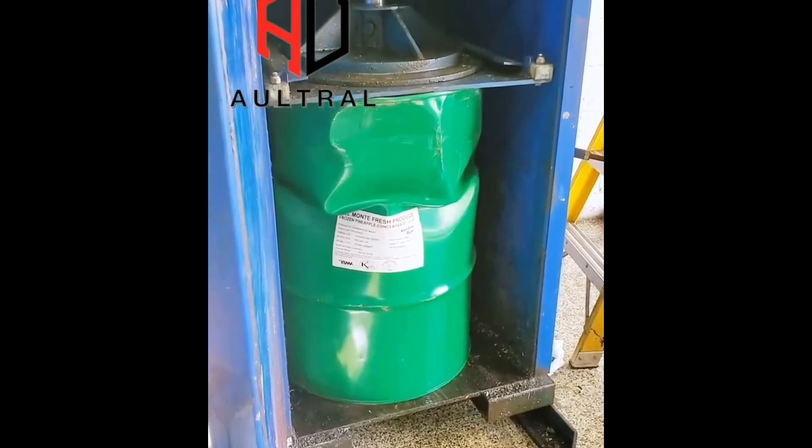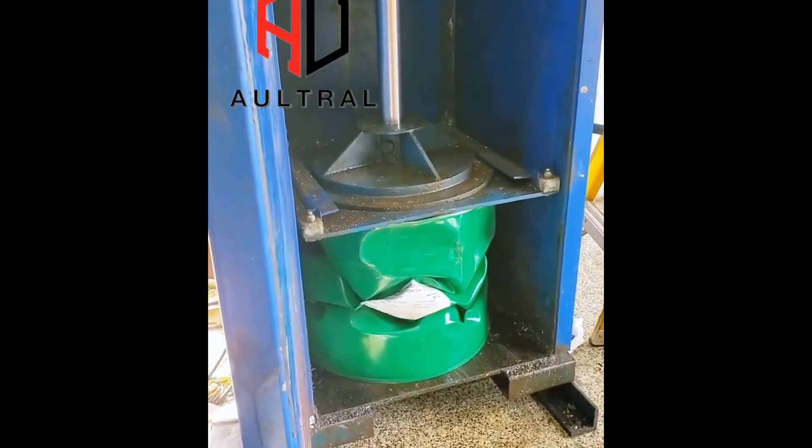Compressed with force, the barrel reaches minimal volume. Efficient space usage demonstrated.